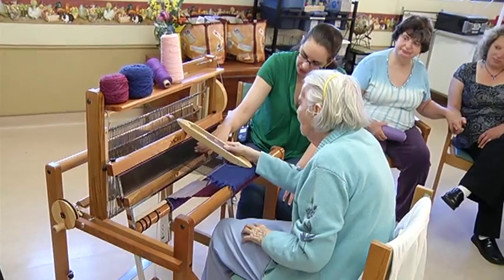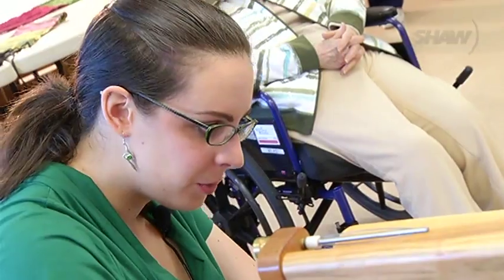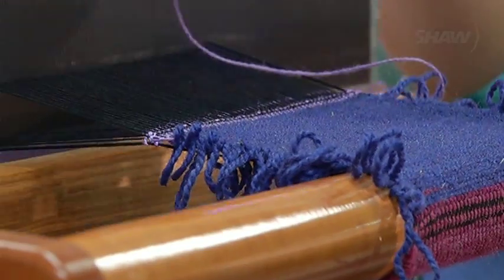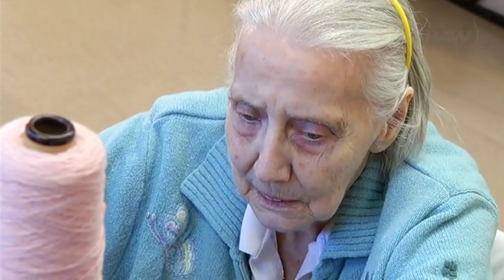This loom was sitting inactive before Sarah came forward to teach saori weaving, and like many volunteers, her role at the lodge began with a casual invite. But as much as she loves the craft, it's the people that keep her coming back.